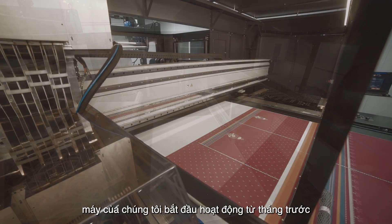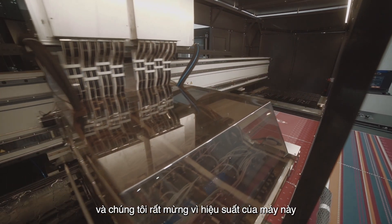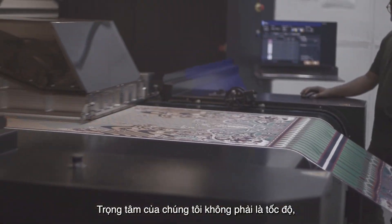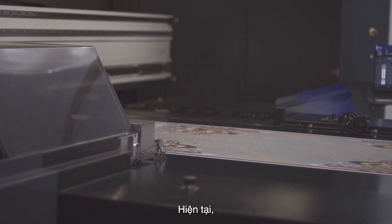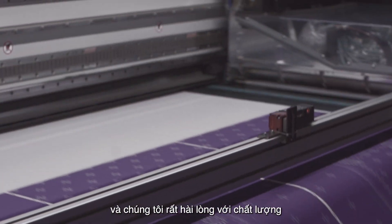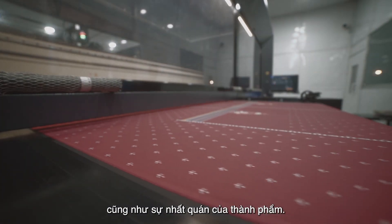Our machine is now in operation from last month and we are very happy that the performance of this machine is far better than the competition. Our main focus was not the speed but the quality of the product, and right now we are happy because this machine is producing double what the 32Hz was producing, and we are at the same time happy with the quality and the consistency of the production.